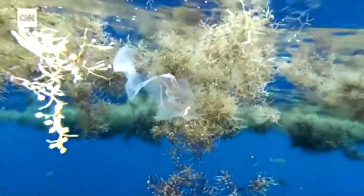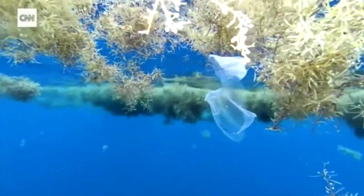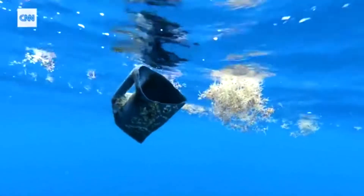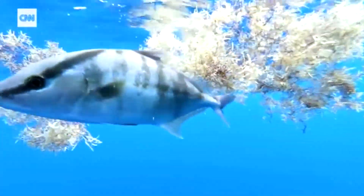In the oceans, degrading plastic becomes even more poisonous as it binds with other man-made chemical pollutants. All that toxicity ends up in the digestive systems of marine life and travels up the food chain all the way to our dinner plates.